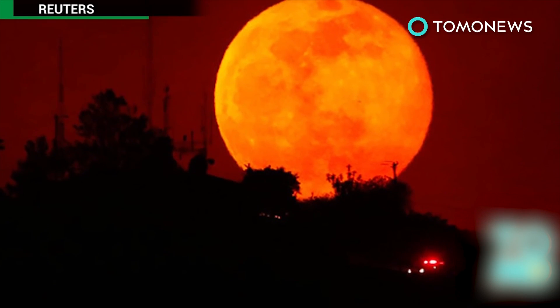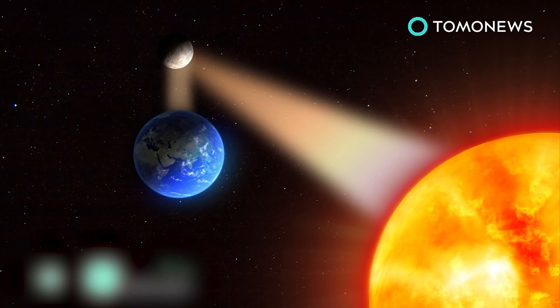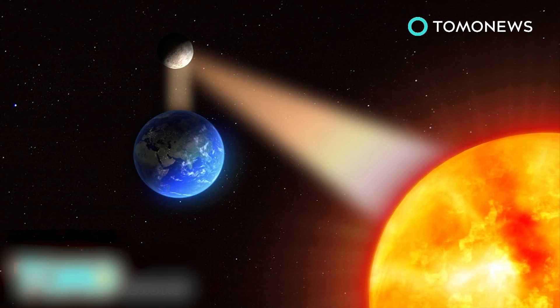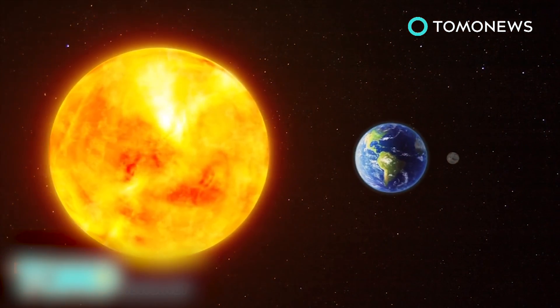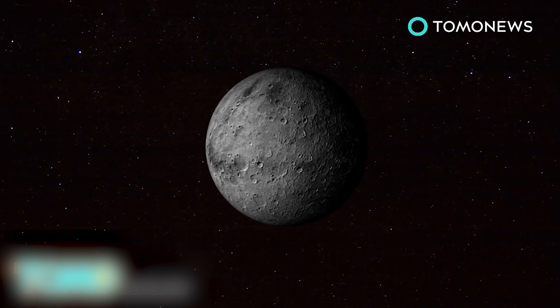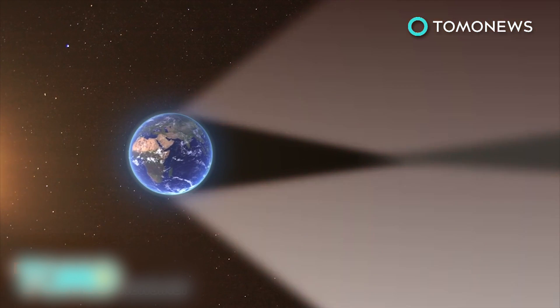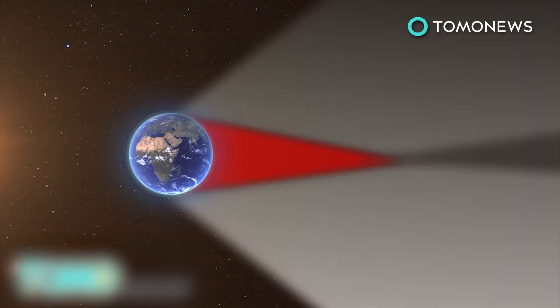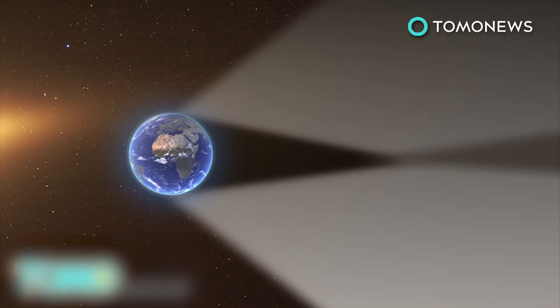The first supermoon lunar eclipse in more than three decades will occur on September 27th. The moon does not produce its own light, but shines because its surface reflects the sun's rays. A lunar eclipse occurs when the sun, earth, and moon are aligned to form an exact or almost exact straight line, with the earth in the middle. In this alignment, the earth casts its shadow on the moon's surface, which temporarily does not receive any sunlight. The earth's shadow is made of an outer part called the penumbra, a darker central part called the umbra, and the antumbra, a partially shaded area beyond the umbra.